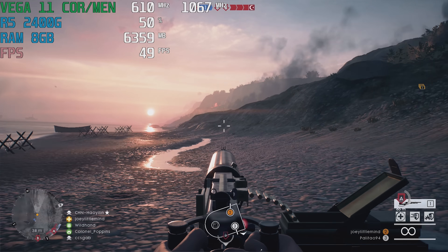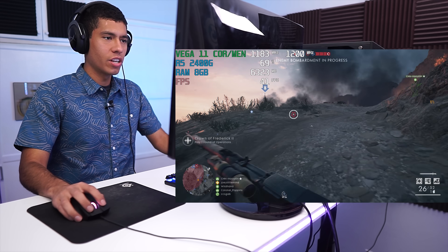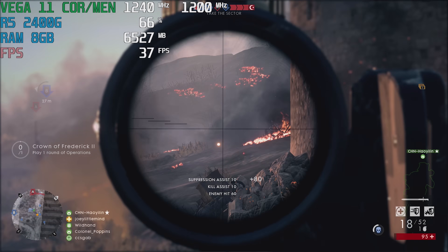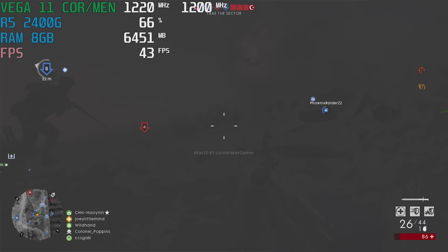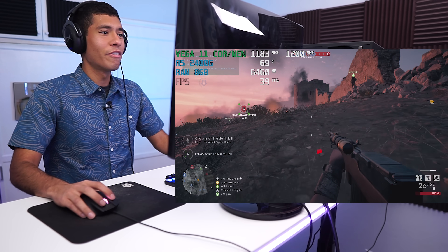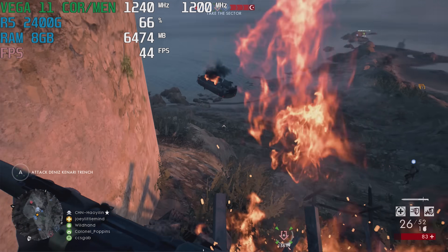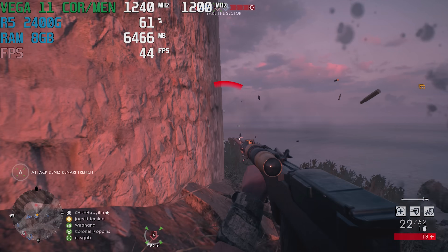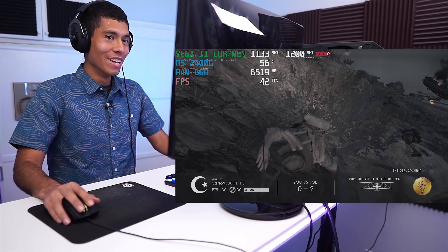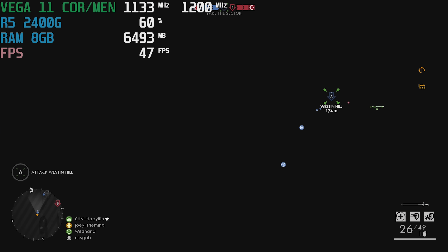We're now playing Battlefield 1 at 1080p resolution on low quality settings, in the Operations game mode. It looks like it's been around 40fps for a lot of the gameplay, which is definitely playable. Overall it's pretty stable at 40fps with occasional drops here and there. Keep in mind — we're playing on a CPU, on integrated graphics. For integrated graphics, I'm really impressed with this performance. Battlefield 1 is one of the most demanding games we're going to be testing in this video.